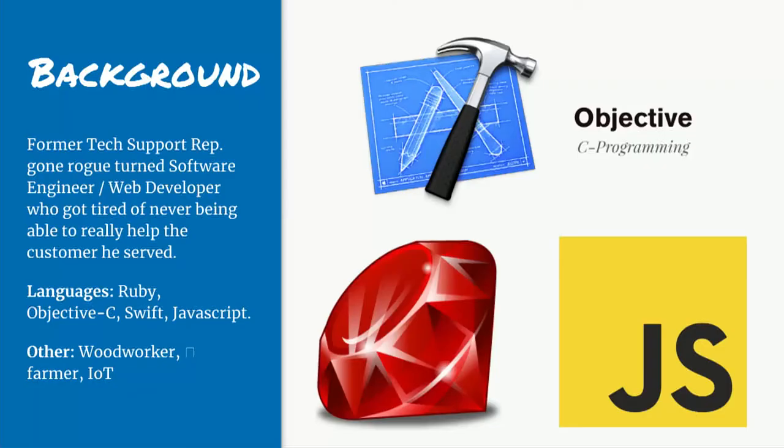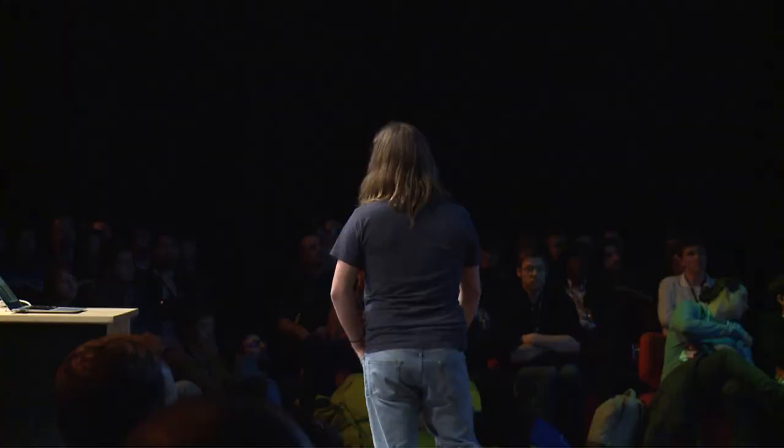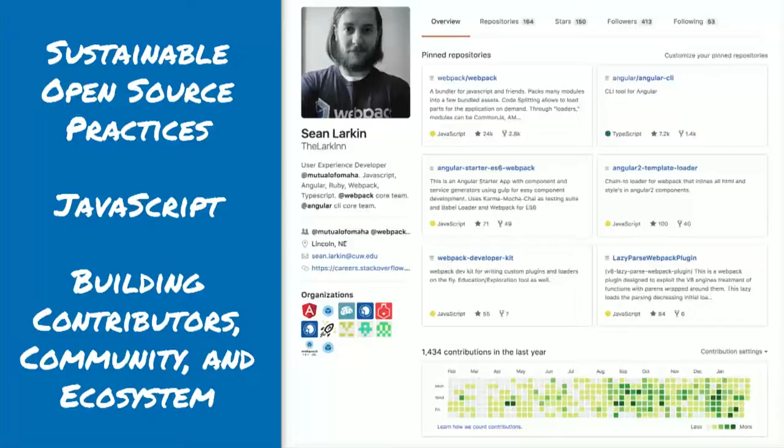A little bit about myself: I'm a former tech support rep, gone rogue, turned software engineer. I got tired of not being able to solve people's problems and just working around them, so I taught myself to program — learned Ruby, Objective-C, JavaScript — and now just fell in love with open-source and JavaScript. Also a woodworker, chicken farmer, IoT. But my focus is sustainable open-source practices, JavaScript, and building contributors and communities and ecosystems around those organizations. You can find me on any of the things at the Lark Inn.